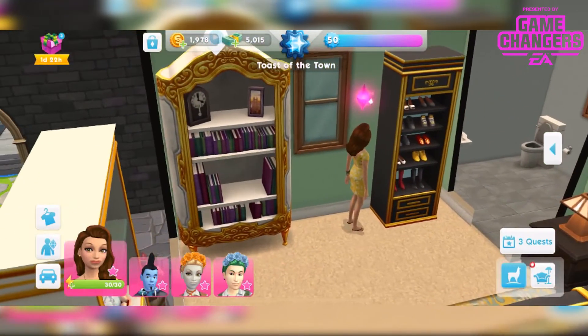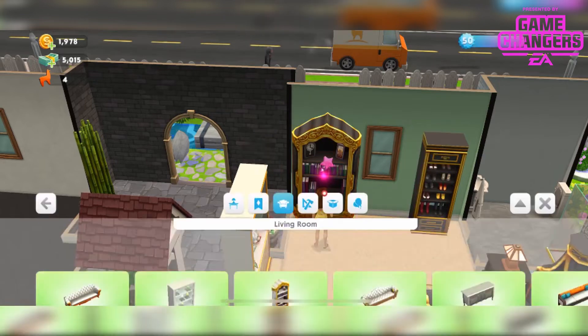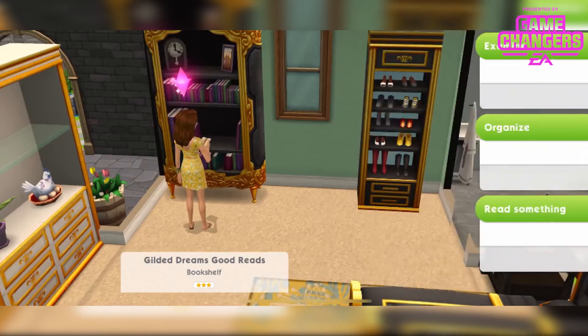You also get this bookshelf — a really nicely stocked bookshelf with the same colours. This looks really nice in the blue but I'm gonna leave it in the black. It's available in the living room section. You can have up to 4 from 4,600 simoleons up, and you can examine, organise, and read something.